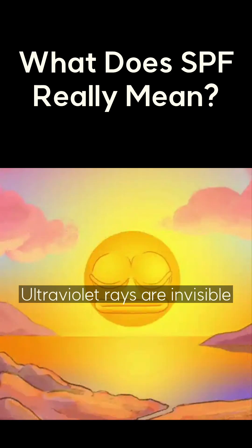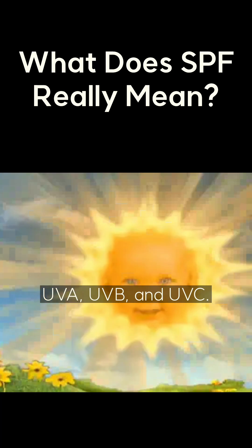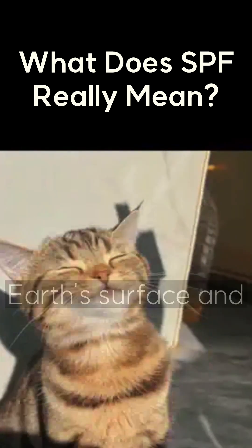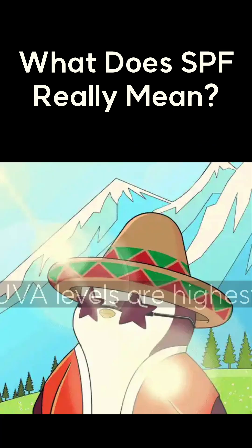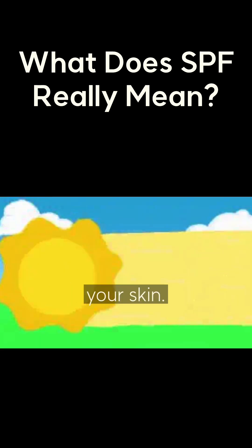Ultraviolet rays are invisible radiation from the sun, and they're divided into UVA, UVB, and UVC. Among these, only UVA and UVB reach the Earth's surface and affect your skin. UVA levels are highest in spring, and UVB is strongest in summer. Both directly affect your skin.